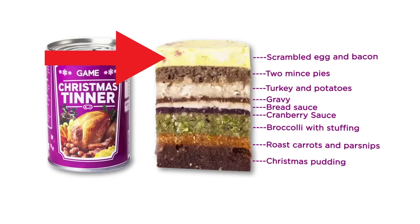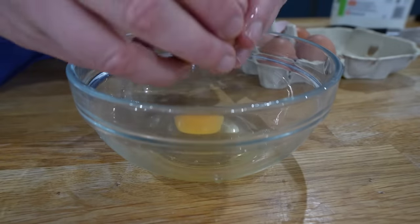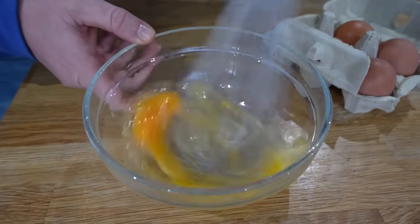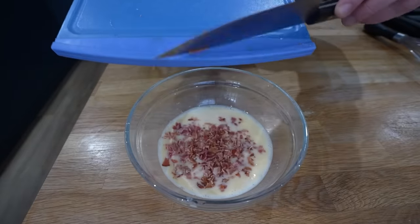The final layer to me didn't make any sense. I've never had a Christmas dinner with scrambled egg — I just do not get this whatsoever. Maybe you've got some suggestions what could go in there, but I think pigs in blankets would be amazing. So I've got some eggs, whisked them all together with a little bit of milk, and had some cooked bacon that I just chopped up for our bacon and egg layer.